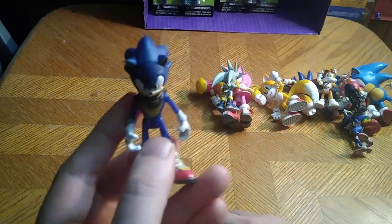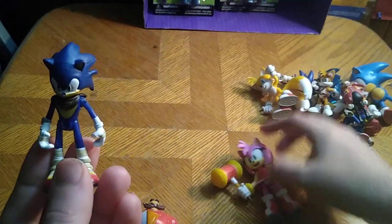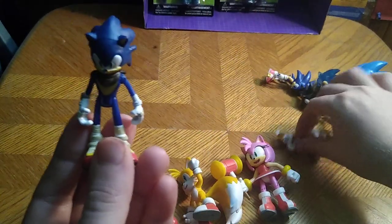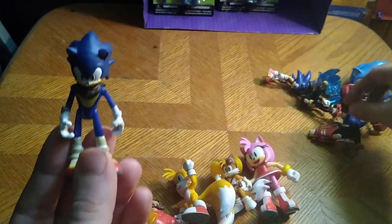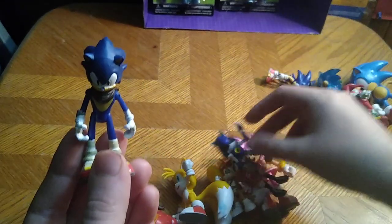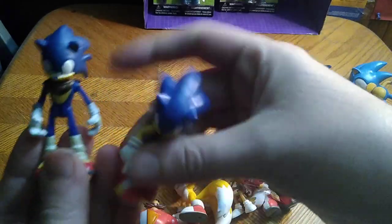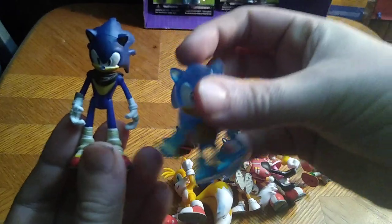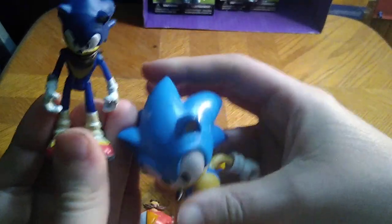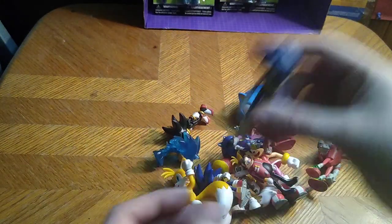Now the next figure to do some comparisons with. Silver next to Sonic, Amy next to Sonic, Tails next to Sonic, Sonic Boom Tails next to Sonic Boom Sonic, this Eggman next to that one, Metal Sonic because they fought, Shadow the Hedgehog next to Sonic, classic Sonic next to Sonic, classic Sonic in a transparent color next to Sonic, and another classic Sonic — the Kid Sonic next to Sonic Boom Sonic. And that's all there is to say for the Sonic figures.